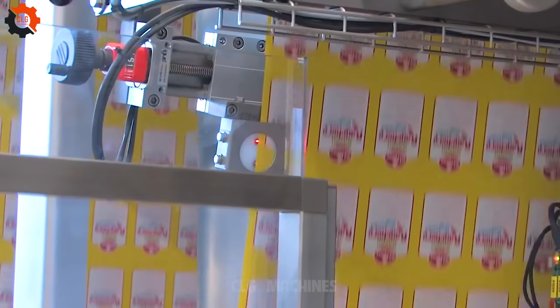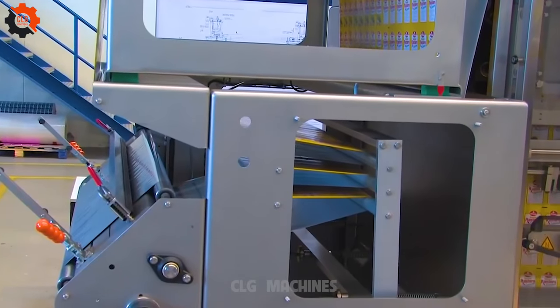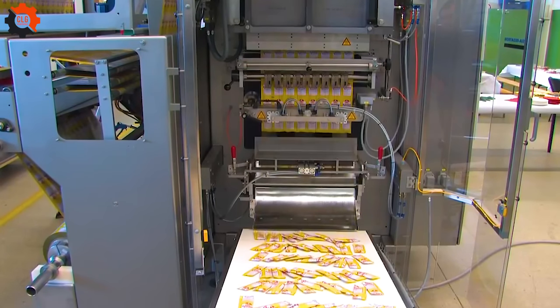Introducing the Hacia Reditron Flexibag C500, the sachet machine that's a game-changer for your delicatessen delights. It's like having a trusty sidekick in the kitchen, effortlessly whipping up savory treats that'll make your taste buds do a happy dance. Say goodbye to kitchen mishaps — this machine's got your back, ensuring every sachet is packed with flavor and flair.